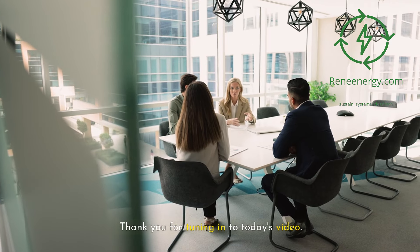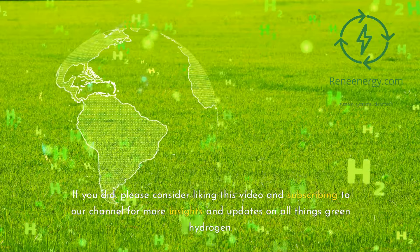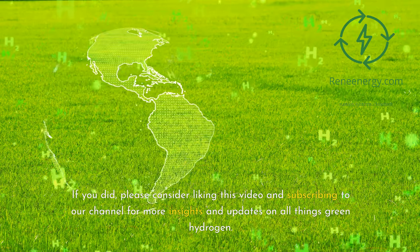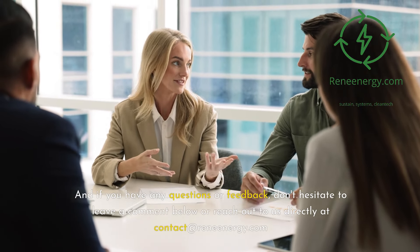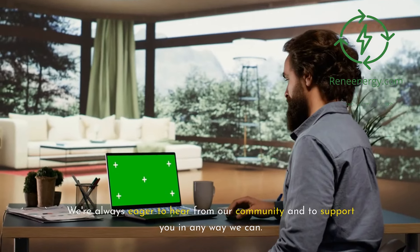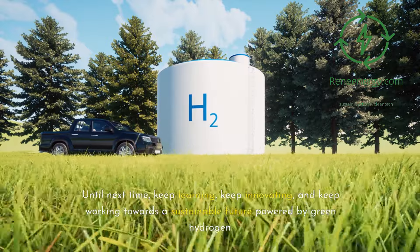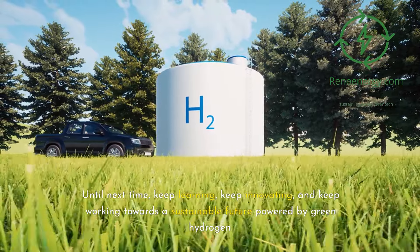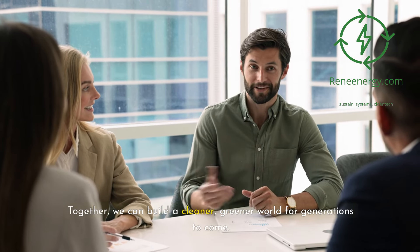Thank you for tuning in to today's video. We hope you found it informative and valuable. If you did, please consider liking this video and subscribing to our channel for more insights and updates on all things green hydrogen. If you have any questions or feedback, don't hesitate to leave a comment below or reach out to us directly at contact@ReneEnergy.com. We're always eager to hear from our community and to support you in any way we can. Until next time, keep learning, keep innovating, and keep working towards a sustainable future powered by green hydrogen. Together, we can build a cleaner, greener world for generations to come.